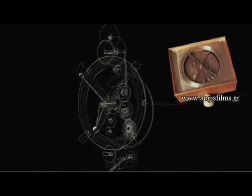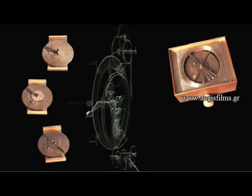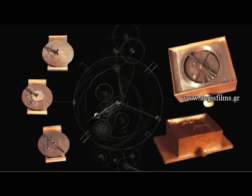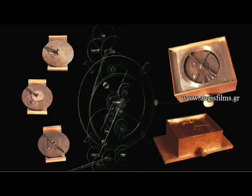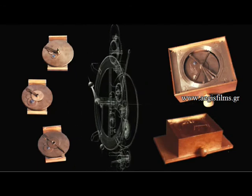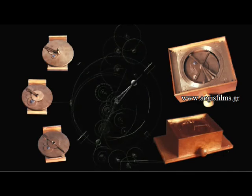English engineer and mechanism investigator M. Wright presented a different view for the function of the mechanism in a series of articles and made a new reconstruction of the mechanism. A new round of investigation and study into the mechanism began in September 2005 by a group of scientists from the University of Thessaloniki, Athens and Cardiff in collaboration with the museum.